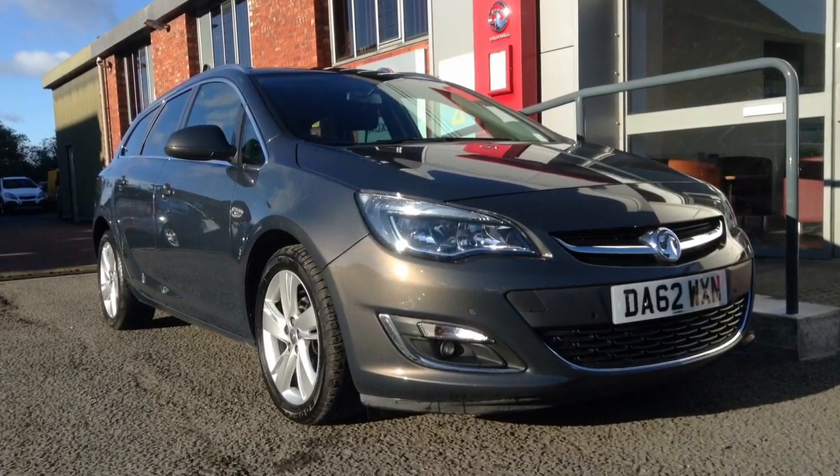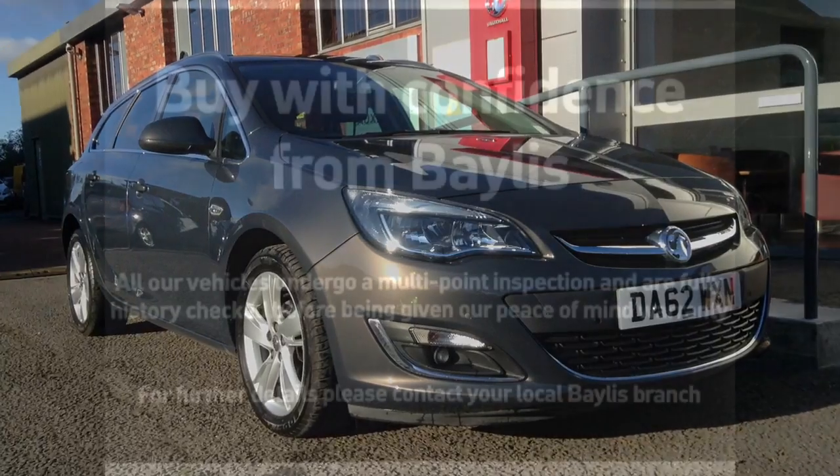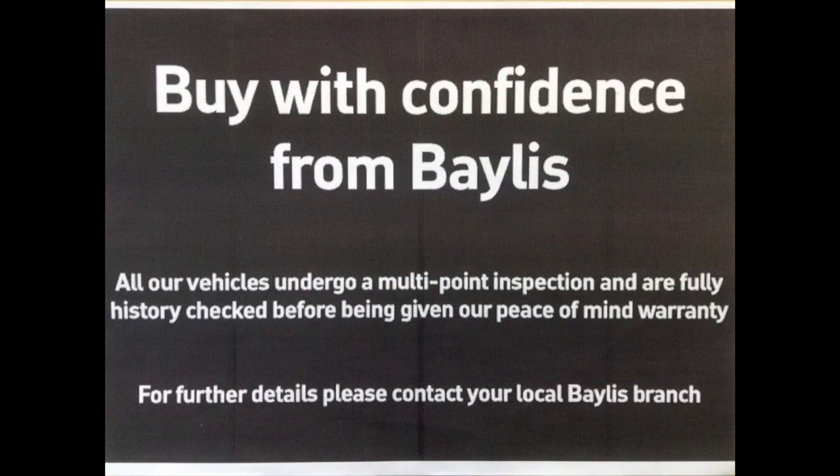This sensibly priced car is sure to sell quickly, so for further information or to arrange a test drive, please contact your local Bayless branch. Thank you very much.